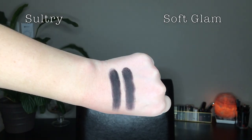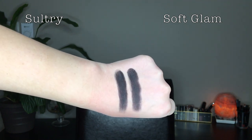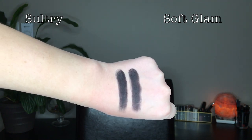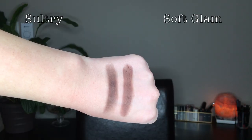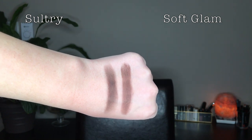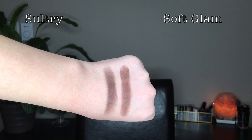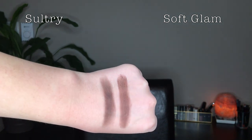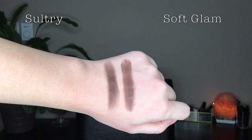Starting with the similarities: the very obvious one is the shade Noir — it's straight-up the exact same matte black, in the same spot in each palette. Next I compared Cypress Umber in Soft Glam with Dystopian in Sultry. They're both dark browns at a similar depth, but Dystopian is more cool-toned and Cypress Umber is more warm-toned.